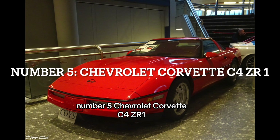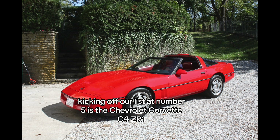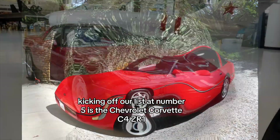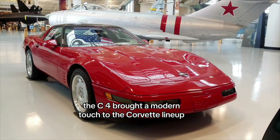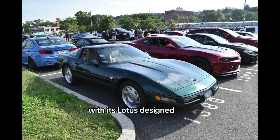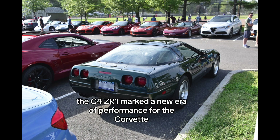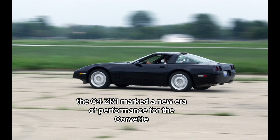Number 5: Chevrolet Corvette C4 ZR1. Kicking off our list at number 5 is the Chevrolet Corvette C4 ZR1, introduced in the 1980s. The C4 brought a modern touch to the Corvette lineup, but it was the ZR1 variant that stole the spotlight, with its Lotus-designed all-aluminum V8 engine and sleek design. The C4 ZR1 marked a new era of performance for the Corvette.